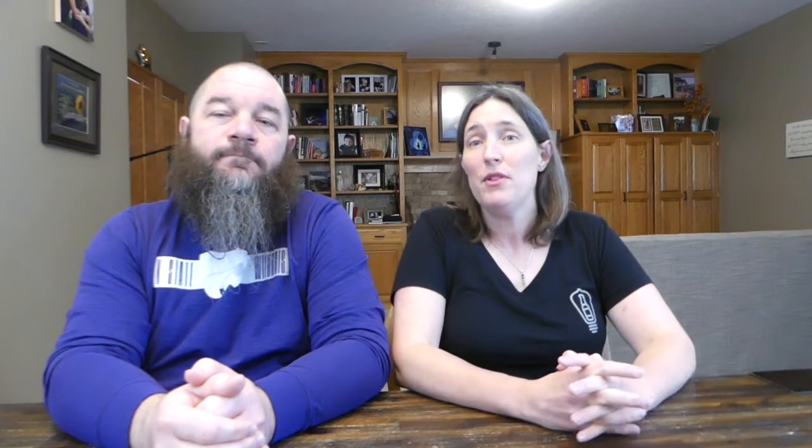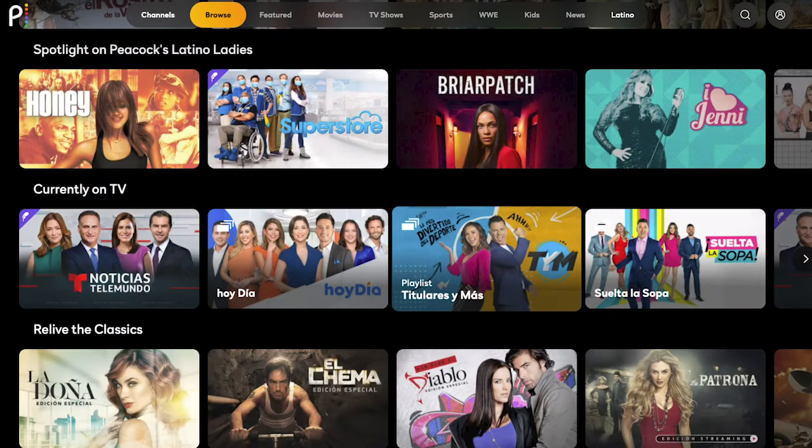There are two more categories worth taking a look at on Peacock: Latino and WWE. NBC put a lot of work into its Latino offerings and launched with over 3,000 hours of Spanish-language content, including originals produced by Univision. You will notice that to access some of the more popular shows and original content, you'll need to sign up for Peacock Premium, but it is still a really robust collection of content.